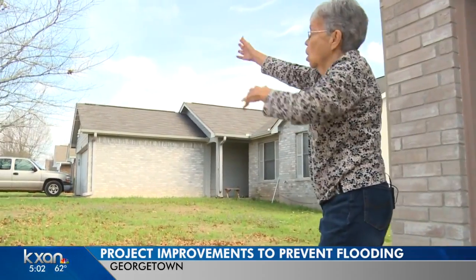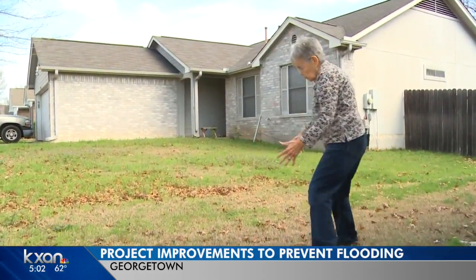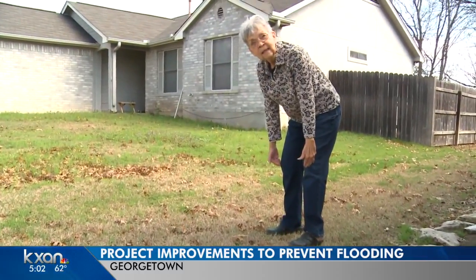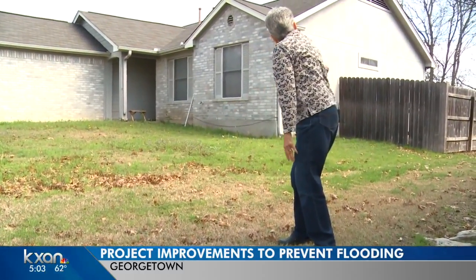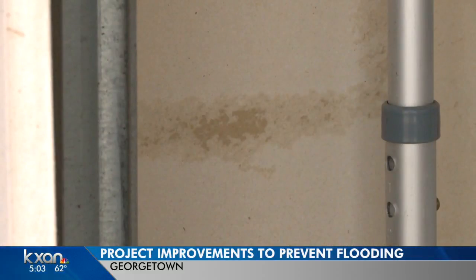It was coming down the streets, all the streets, and it was coming right here, and the water was up to my husband's knee. Evelyn Ranum remembers the flood when Tropical Storm Hermine rushed to her doorstep. The watermark still etched in her garage eight years later. The carpet, everything, the floor had to be all changed.